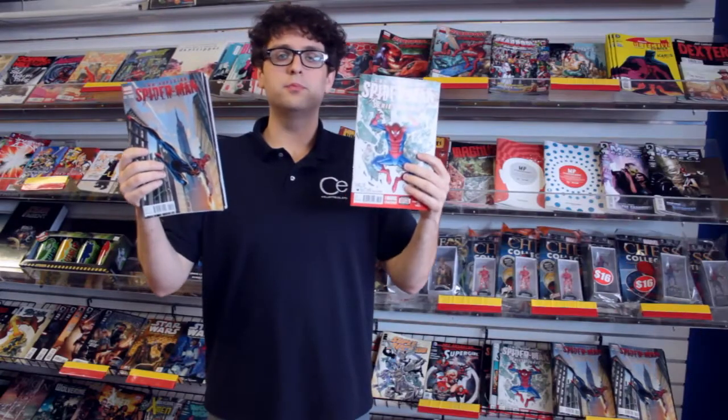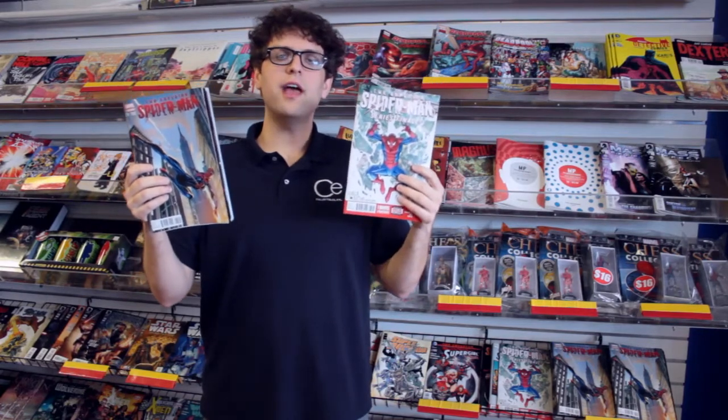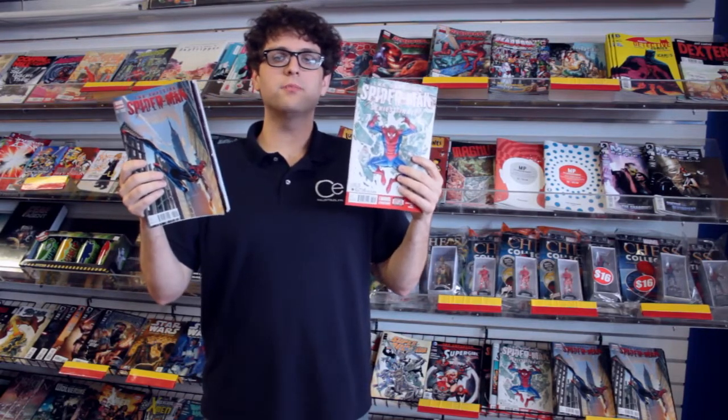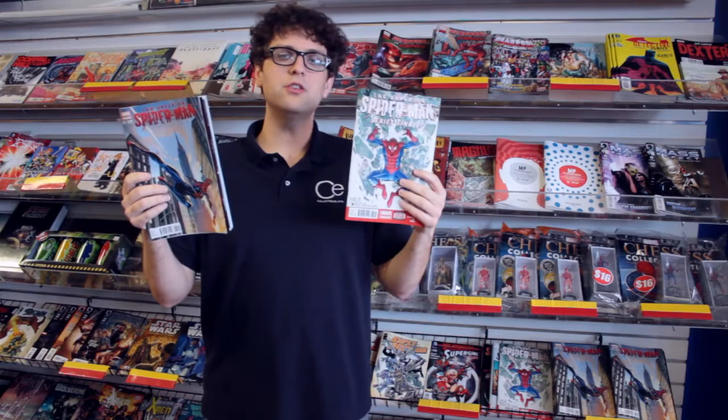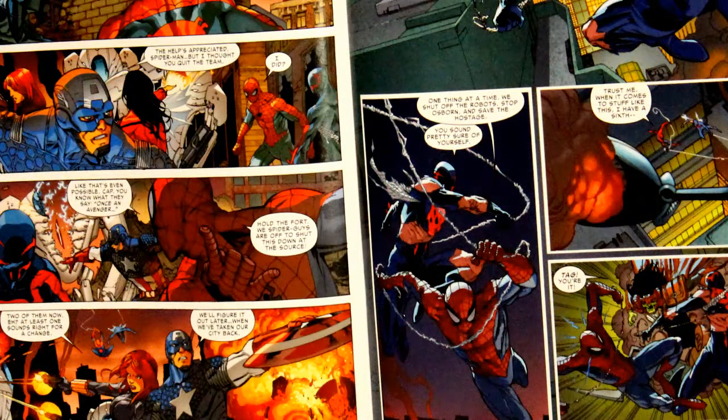Here it is guys, the conclusion to Superior Spider-Man. We've been building up for this for two years. This is the final showdown between the Green Goblin and Superior Spider-Man. This book leads directly into Amazing Spider-Man number one, which is going to be out in a couple weeks. You guys can't miss this book. It's got two normal covers, plus there are also some variants available. If you would like a variant, please respond to the video.